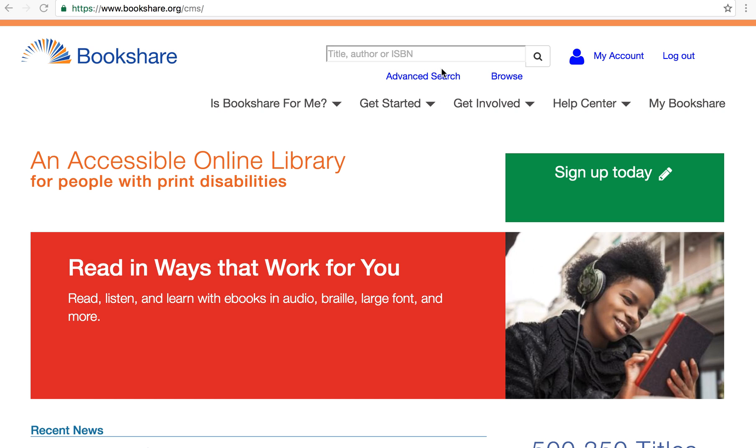Here we are at the Bookshare.org homepage, and I want to show you how quickly and easily you can read a book once you've created an account with Bookshare and logged in.